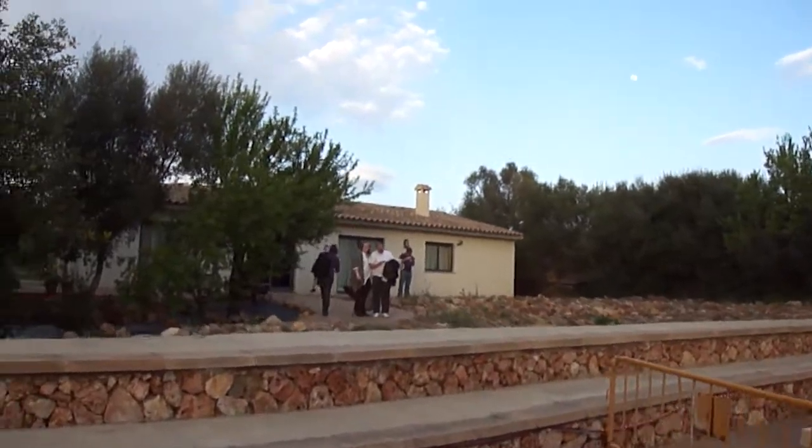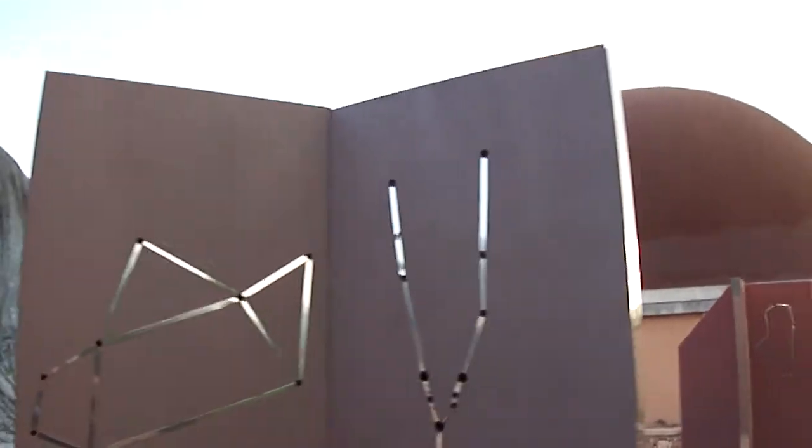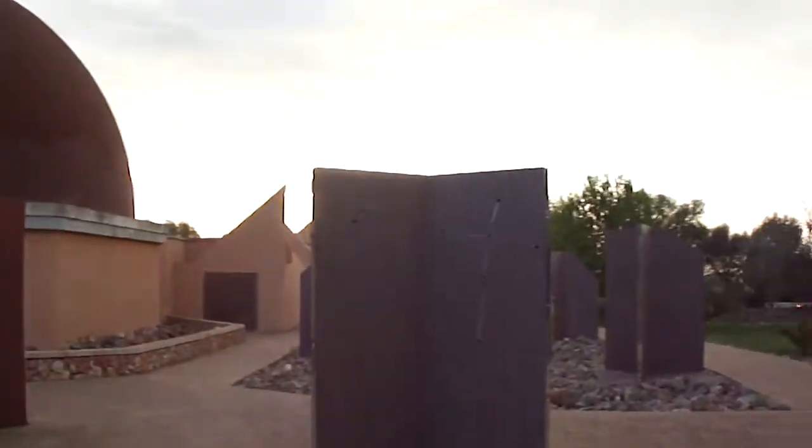That's Debs from Brighton — she was in last year's residential. These monolith structures represent different constellations.